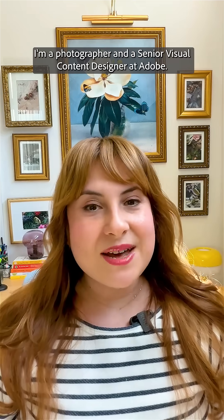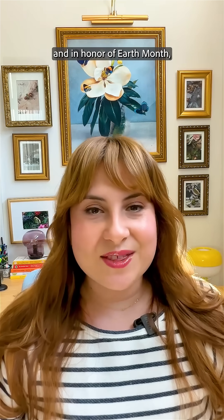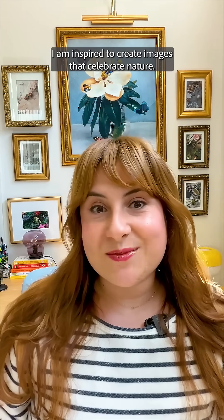Hi, I'm Gabriella Iancu. I'm a photographer and a senior visual content designer at Adobe. Photoshop Beta just released new generative AI features, and in honor of Earth Month, I am inspired to create images that celebrate nature. Let's dive in.